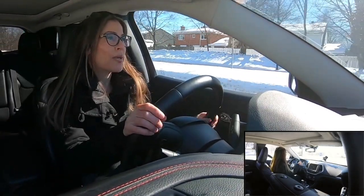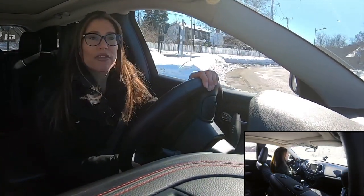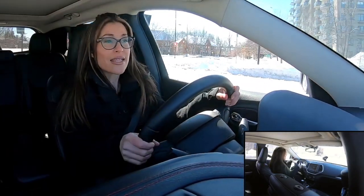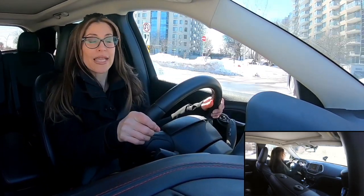There are no pedestrians, I'm yielding to traffic, there is no traffic, I continue to turn right — and that's it. That's the easiest way to learn a roundabout: doing a right-hand turn.